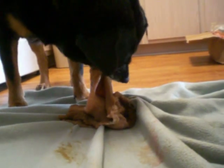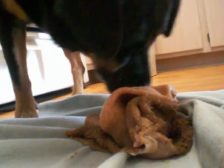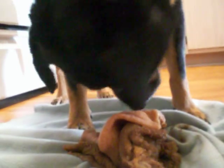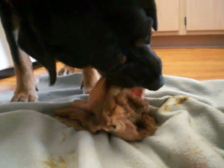You can hear it chewing. Let's try that side. Thank you.